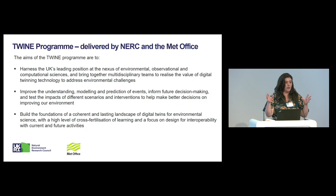The aims of the broader TWINE programme are to harness the UK's leading position in environmental observation and computational sciences. We'd like multidisciplinary teams to come together to realise the value of digital twinning technology to address environmental challenges. The second aim is to improve our understanding, modelling and prediction of events, informing future decision-making and testing impacts, and building the foundations of a coherent and lasting landscape of digital twins for the environmental sciences.